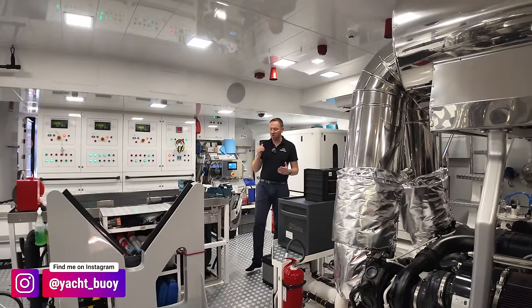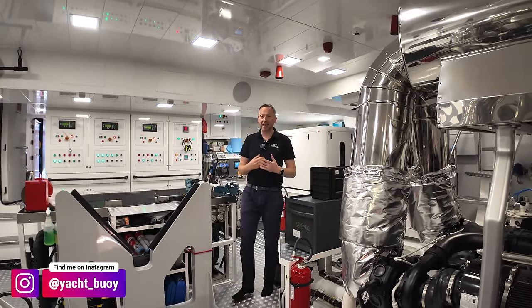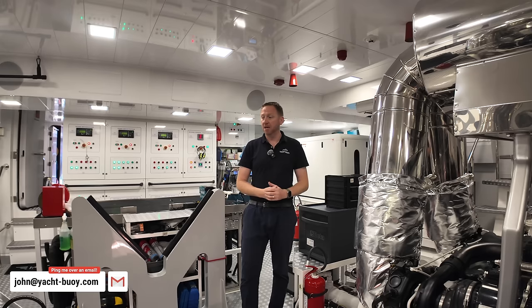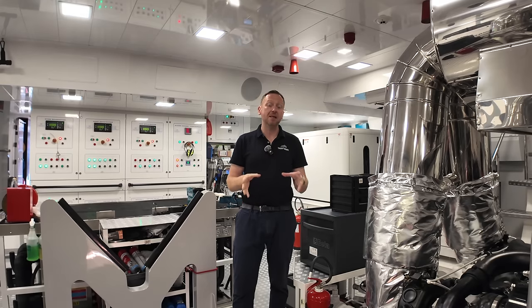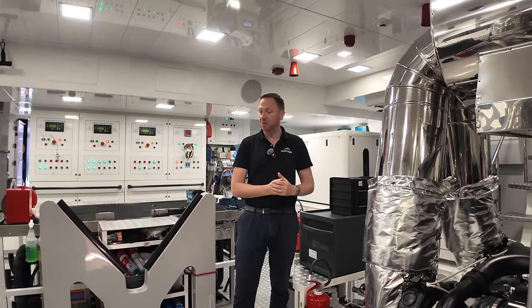Welcome back to the channel. This is a boat that I've really been looking forward to getting on board and showing you around. I'd like to say a massive thank you to Maria at CDM for letting me come on board and film it before the boat show opens. We've got about 30 to 40 minutes to show you around, and I'm going to try and show you as much of the boat as possible.